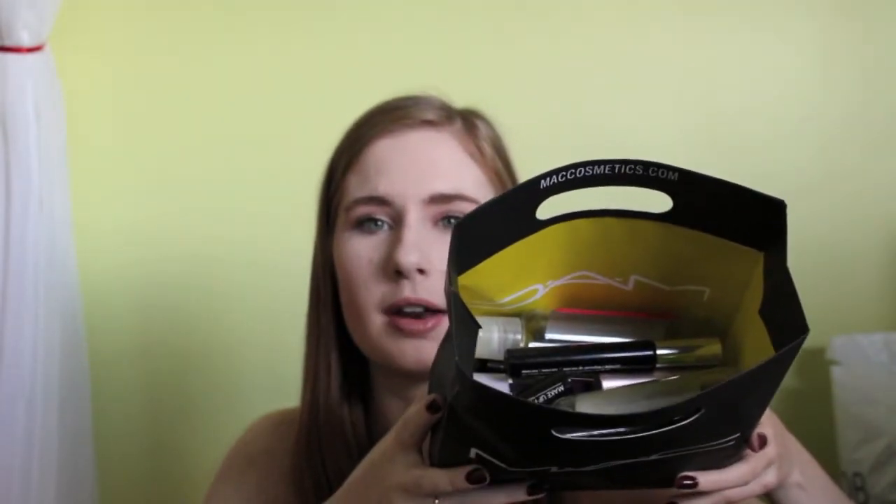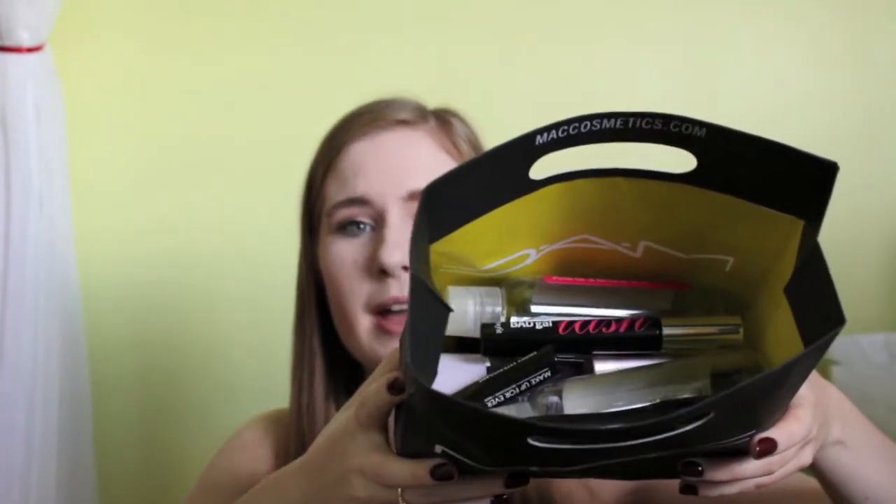Hi guys, for today's video I wanted to do another empties video. I know I haven't done one in quite a while, so I thought it'd be a good time to do another one. As you can see from the thumbnail, I have a big bag of products in my MAC bag of empties, so let's just get started.